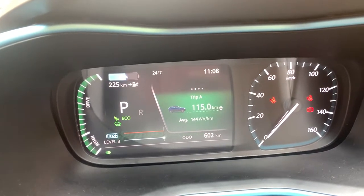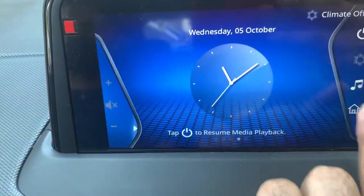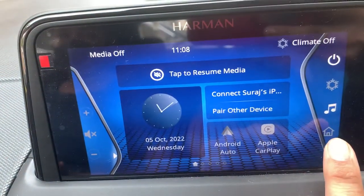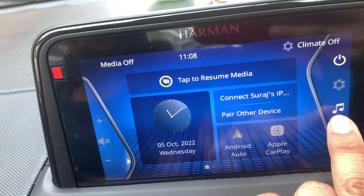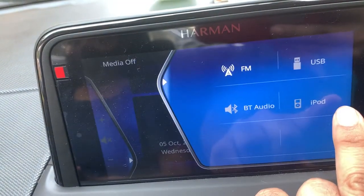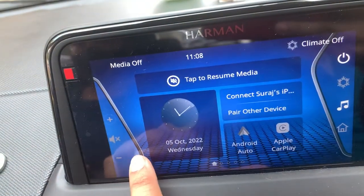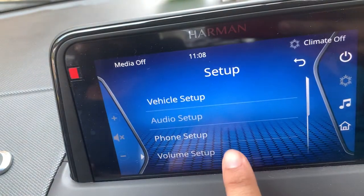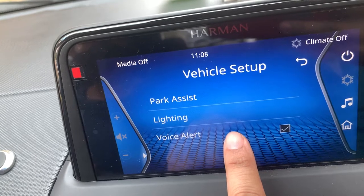If you see the co-passenger seat belt icon coming in but there's no beep coming in, what you have to do is go to your music infotainment, go to settings, go to vehicle setup, and just check the voice alert and it should work.